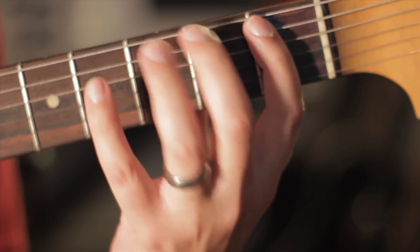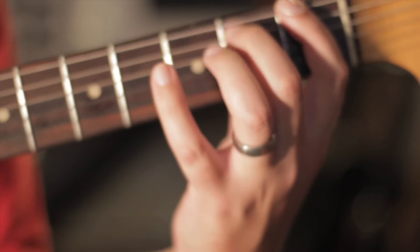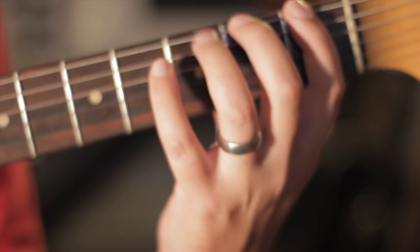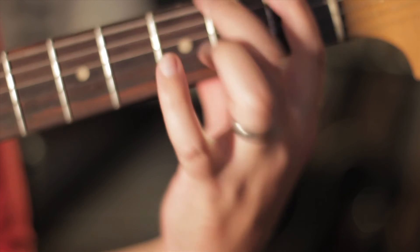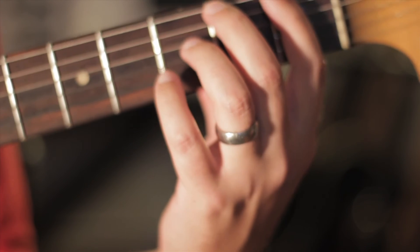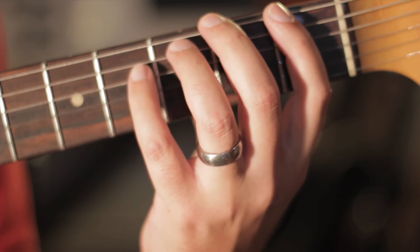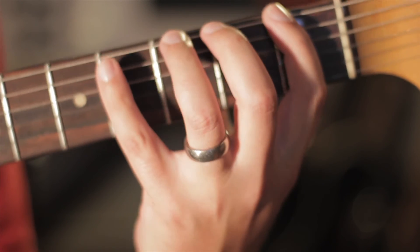So just sit there and work them out, up and down, every day. Do a different string every day, change your location on the fretboard every day — it doesn't really matter as long as you're working on them every day. See how fast you can go, see how loud you can get it, just controlling the dynamics with your left hand.